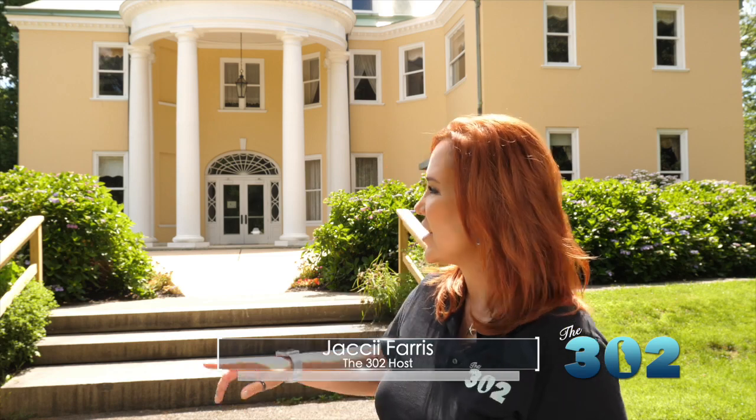Hey there, I'm Jackie Ferris. This week we are at Bellevue State Park at Bellevue Hall. Can you believe there's a castle inside of this mansion? It's true. We're going to tell you all about it. Get ready.